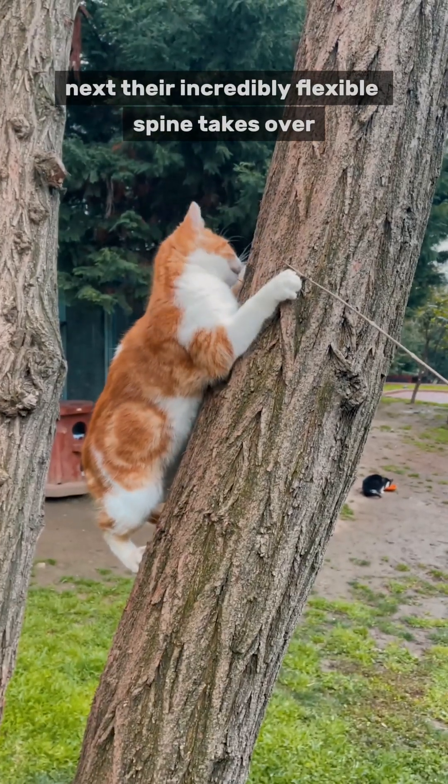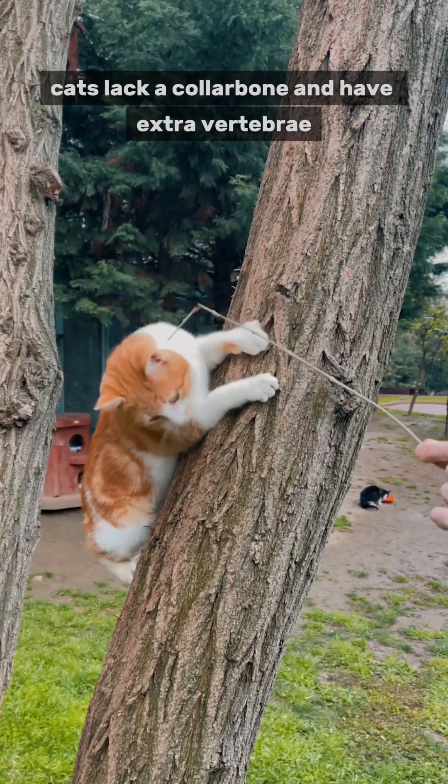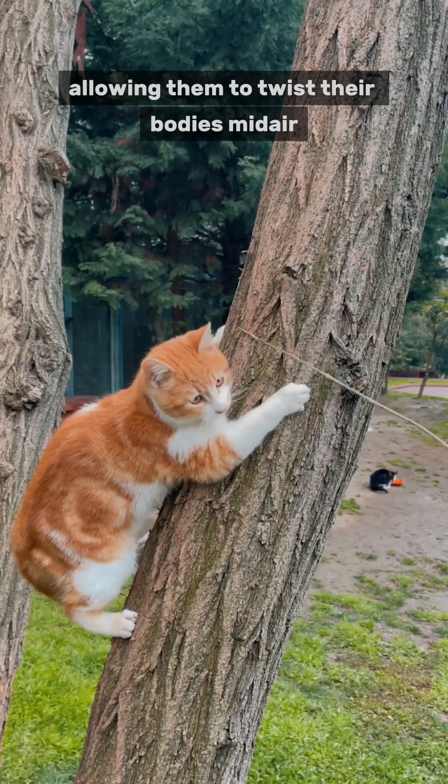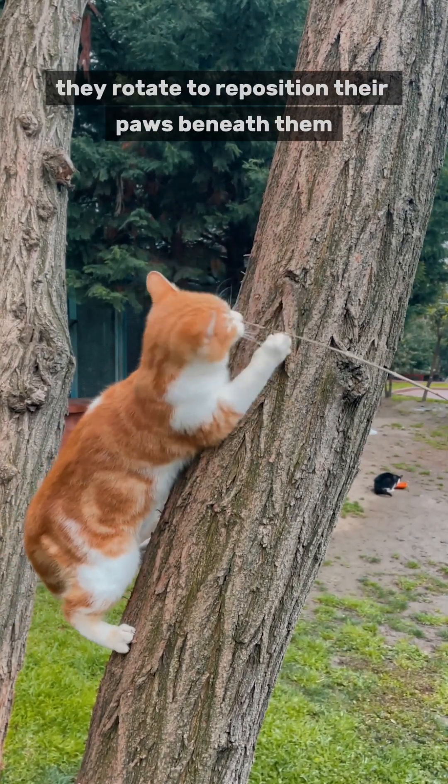Next, their incredibly flexible spine takes over. Unlike humans, cats lack a collarbone and have extra vertebrae, allowing them to twist their bodies mid-air. With a quick whip-like motion, they rotate to reposition their paws beneath them.